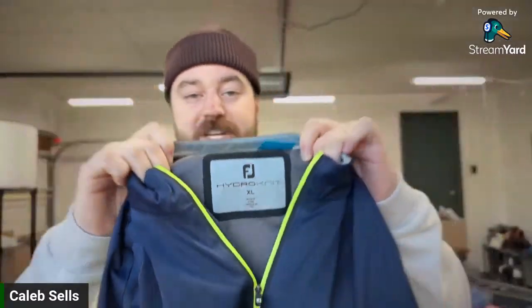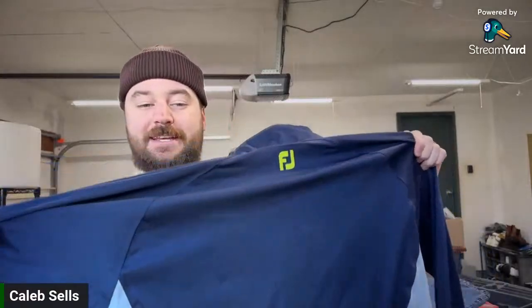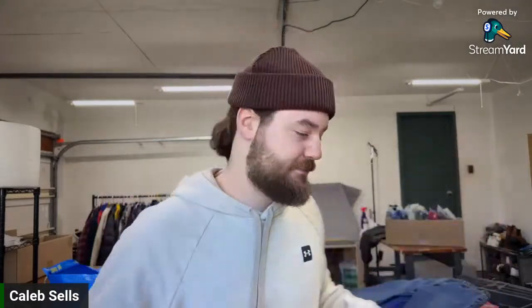Here is a FootJoy Hydro Knit golf jacket — an upgraded line in FootJoy. It's only a half zip, which would be worth more as a full zip, but it's a great size of XL. On the inside the seams are taped, which is a sign the item is waterproof — taping seams is one way to make outerwear more waterproof and also shows good quality construction. If you see an unbranded item with taped seams, it might be worth looking up. FootJoy Hydro Knit is an amazing seller. I'd guess about $40 and I paid $5.